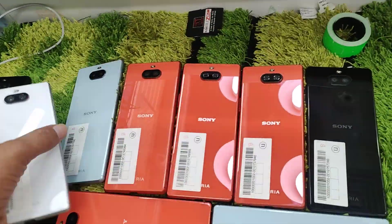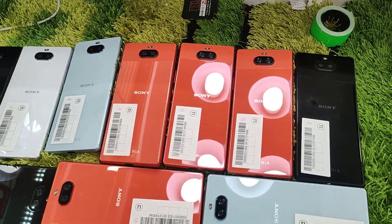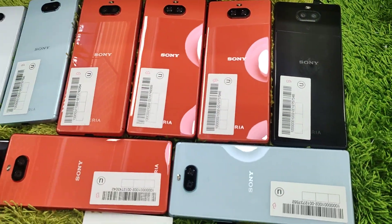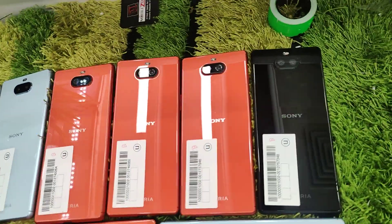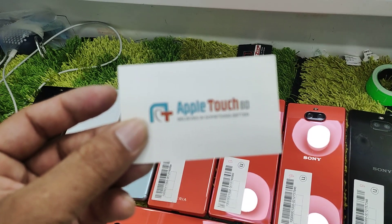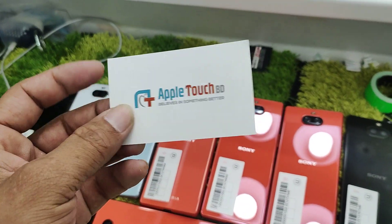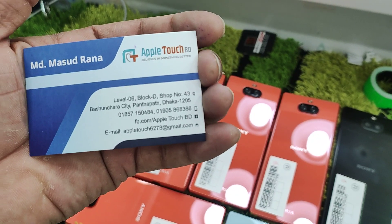I'm going to show you the colors and how they're available. We're going to show you the price — the price is quite similar across variants. We have black color, orange color, sky blue, and white color. The shop is Appertage BD. There is my address: Level 6, Block D shop.